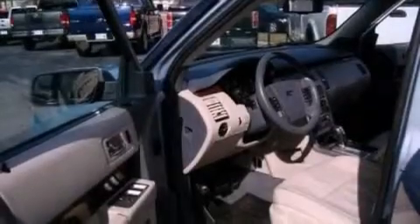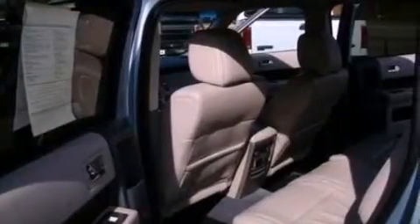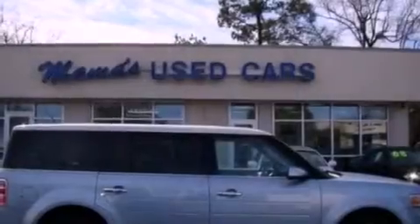Privacy glass, an anti-lock braking system, side impact airbags, front and rear reading lights, and the leather seats provide great support and create an overall luxurious feel.